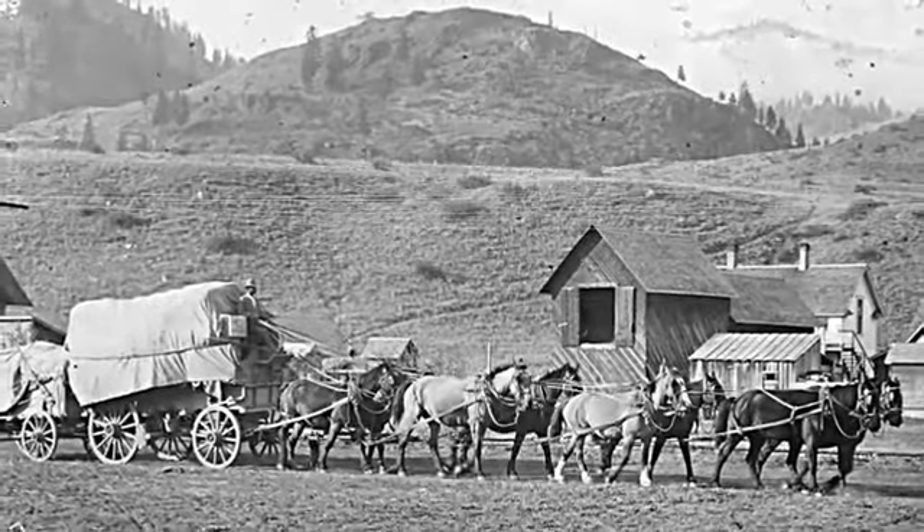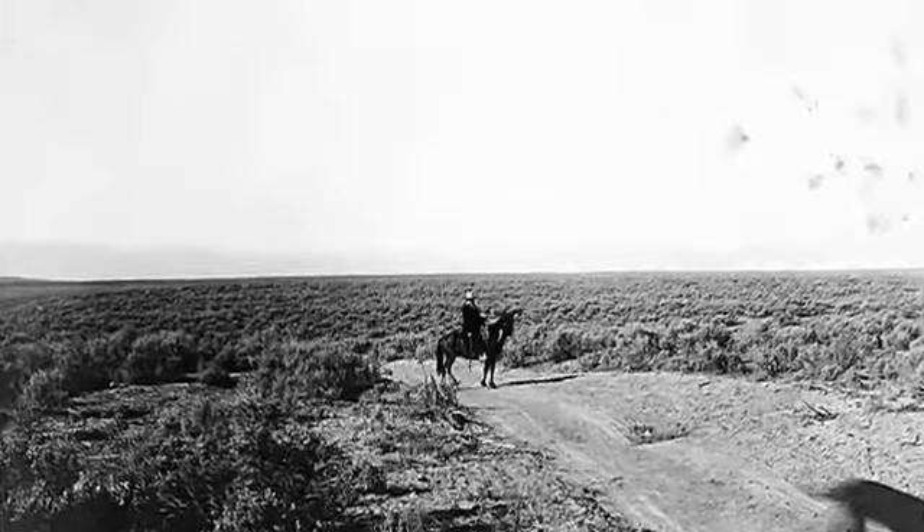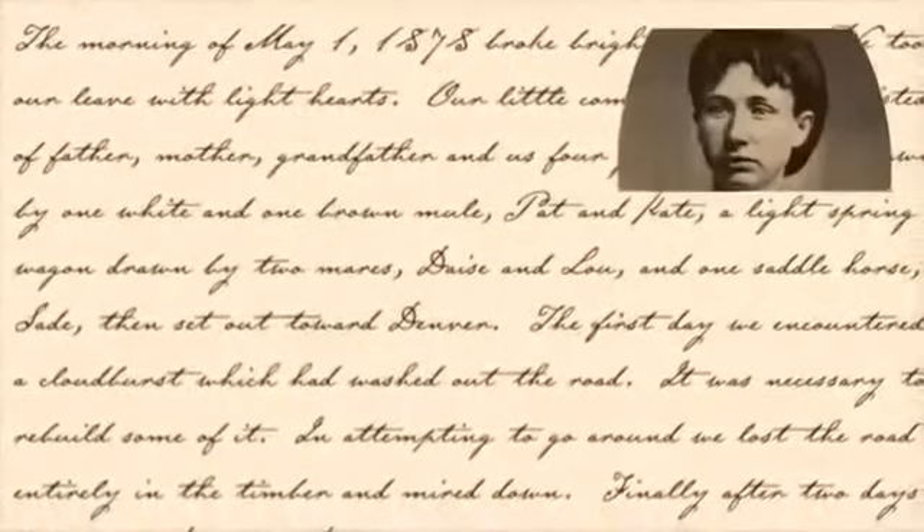In the spring of 1878, he and his family left their home in Pueblo, Colorado to make a new home in Walla Walla. The morning of May first broke bright and clear, Mrs. Glead wrote in her diary.